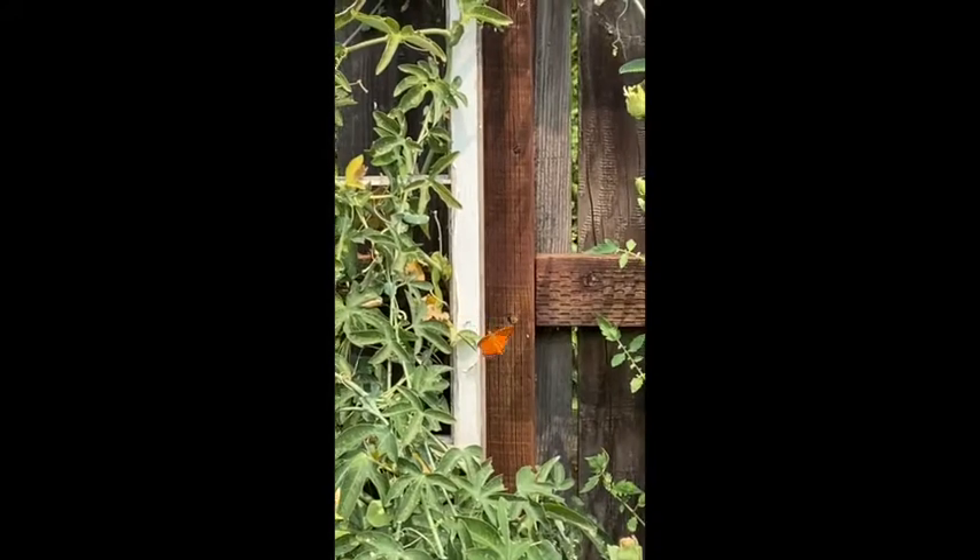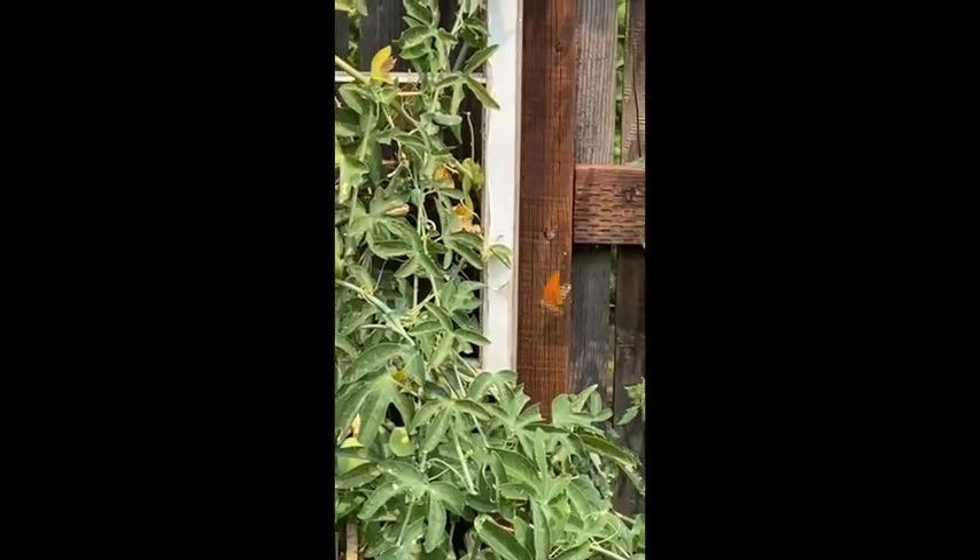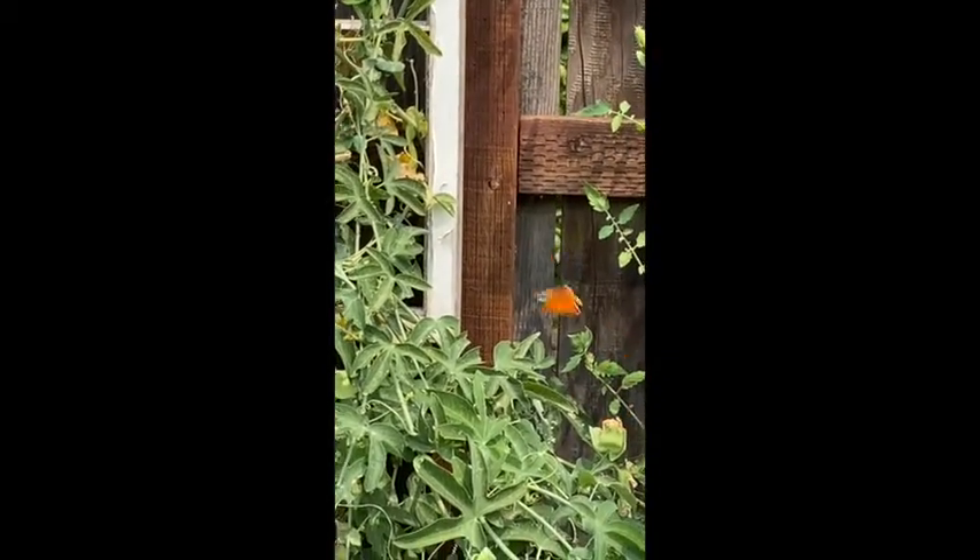There's the butterfly. These butterflies will only lay their eggs on a vine called passion vine.